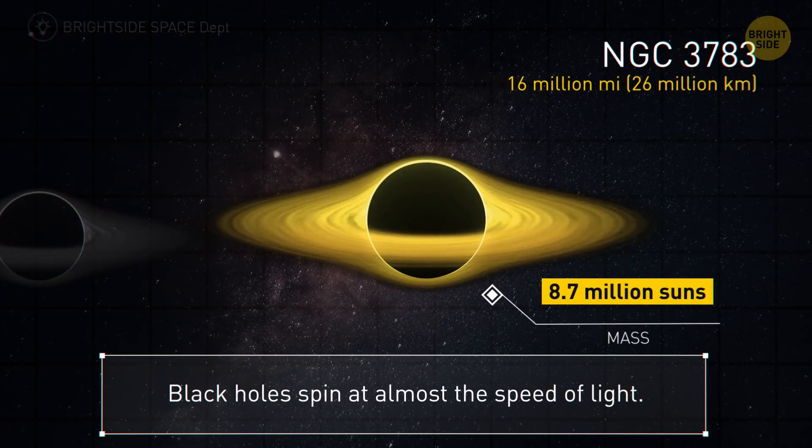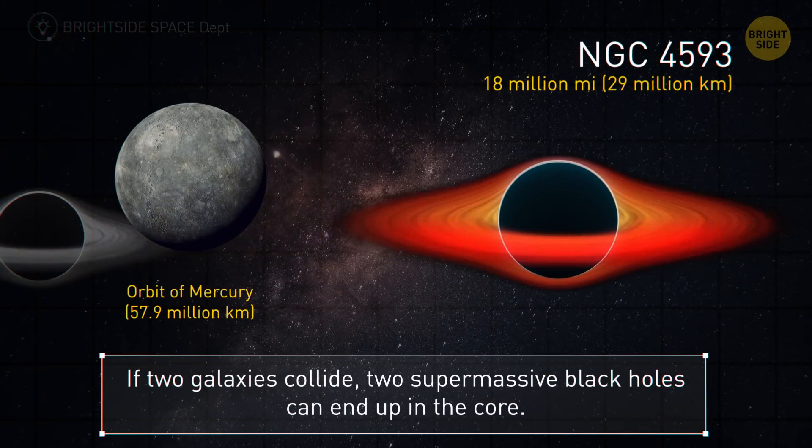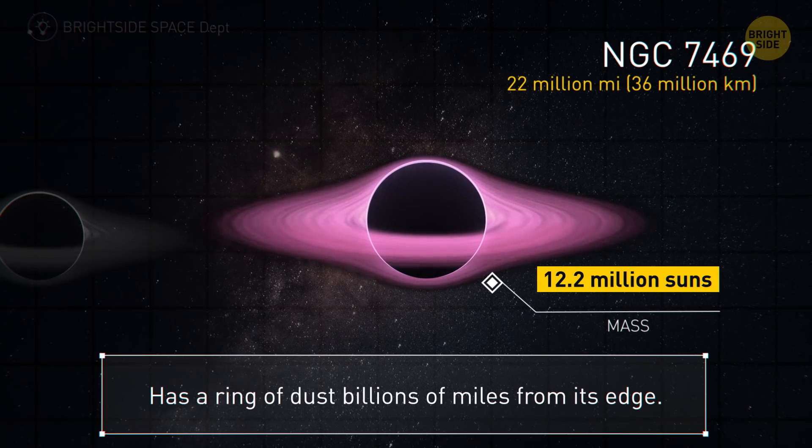NGC 3783 is 16 million miles — black holes spin around at almost the speed of light. Next up is an 18-million-mile-wide black hole. If two galaxies collide, two supermassive black holes might end up sharing the galactic core together. This black hole is 22 million miles and a huge ring of dust circles billions of miles from its edge.